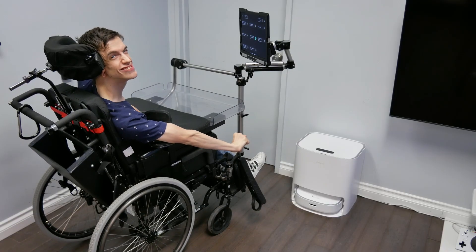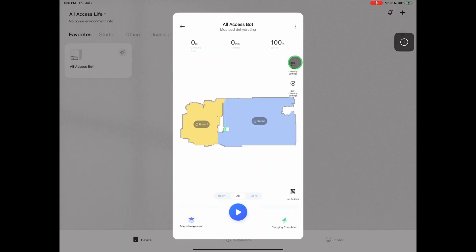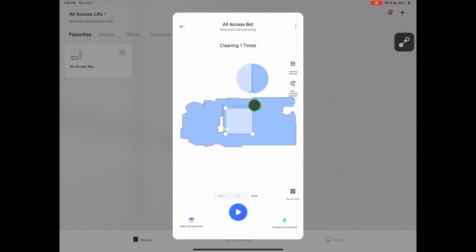This is how I launch the robot using my eyes. The first thing I do is open up the Miho map, then I select All Access Bot. A map of our office appears. I can then select the settings — if I wanted to mop, vacuum, or both. I can also select the suction power and how wet the mop pads get. Once your desired settings are selected, you can choose the cleaning sequence by selecting what order you want your rooms to be cleaned. You can also clean by selecting a zone and adjusting the zone accordingly. Once all settings are selected, press play and watch the robot do the magic.